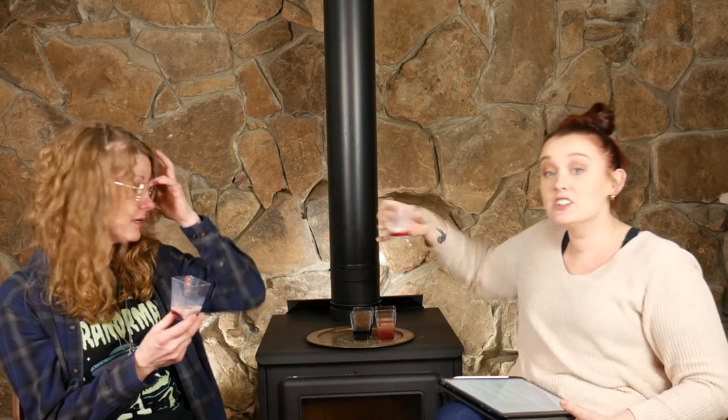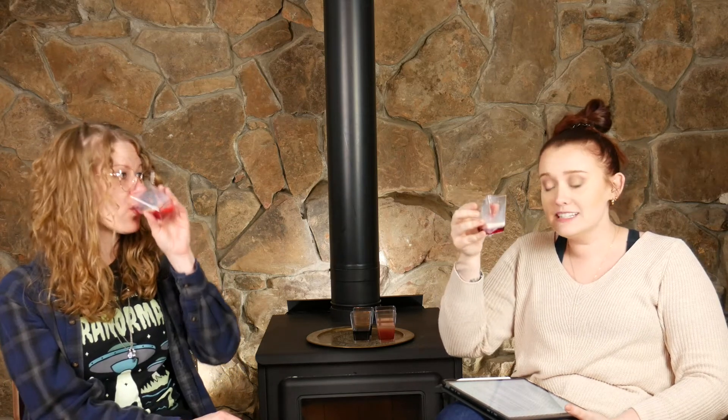One of the drinks seems to have chunks in it — probably because the RumChata has some kind of dairy that curdled, especially since these have been sitting for about two hours. The flavor was really good, but the chunks are a deal-breaker. We didn't have the right sized shot glass — Dollar Tree was out — so we improvised with a larger glass.